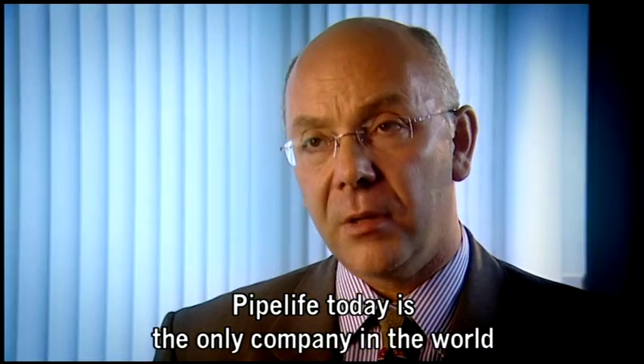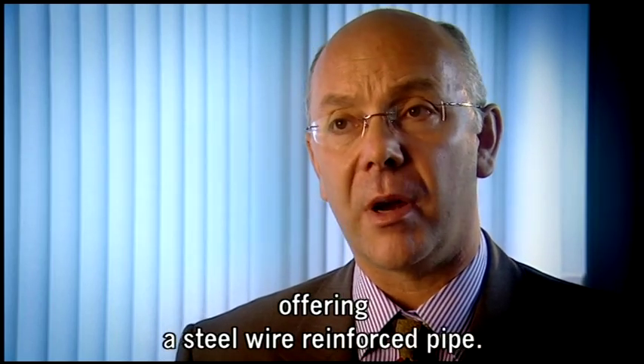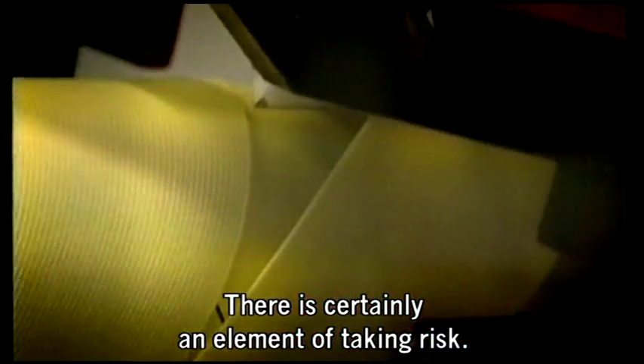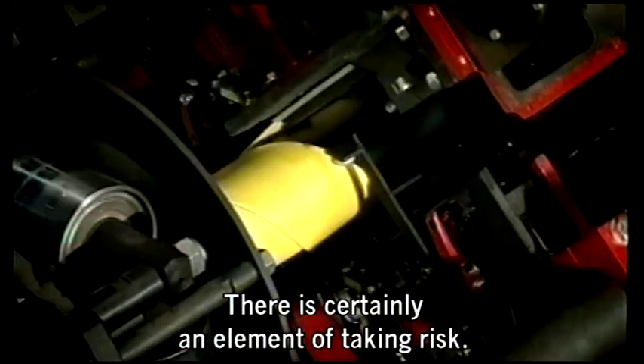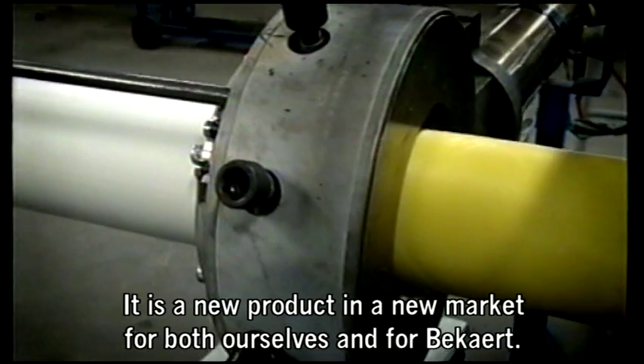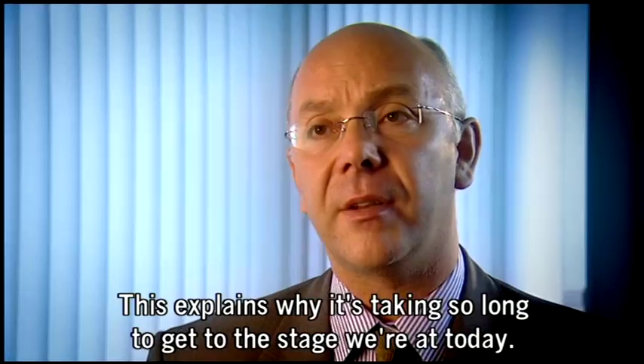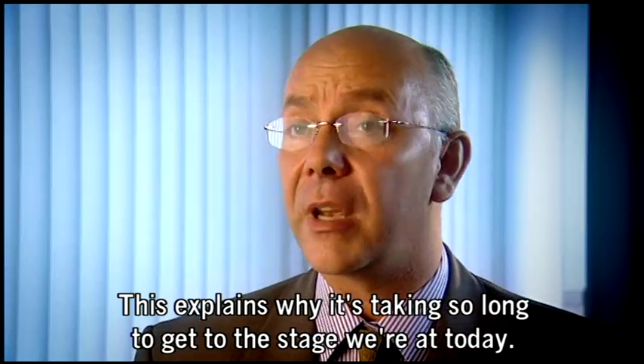Pipe Life today is the only company in the world offering a steel wire reinforced pipe. There is certainly an element of taking risk — it is a new product in a new market for both ourselves and for Beckart. This explains why it's taken so long to get to the stage that we're at today.